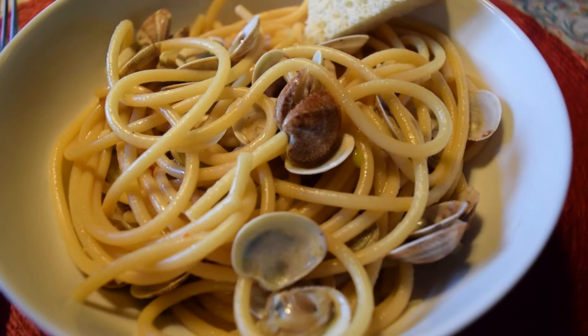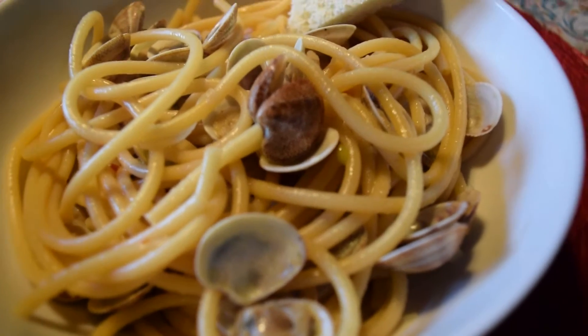And for dinner we're having vongole. Isn't it pretty? Yum.